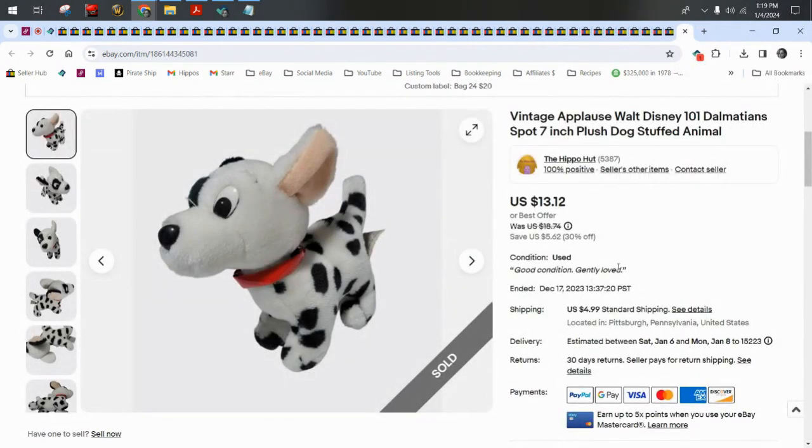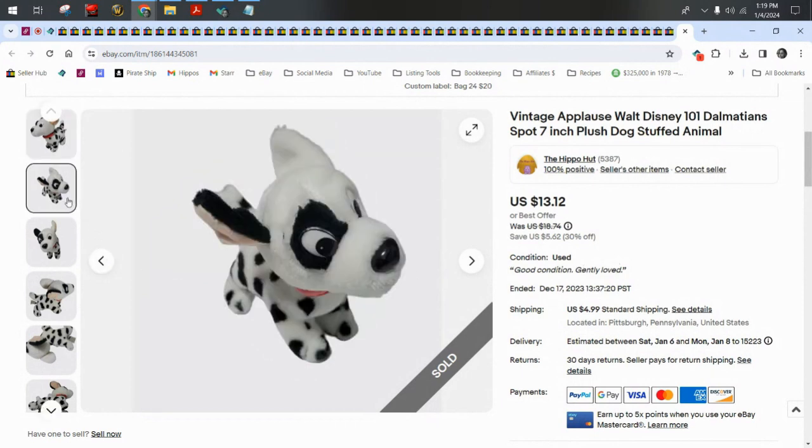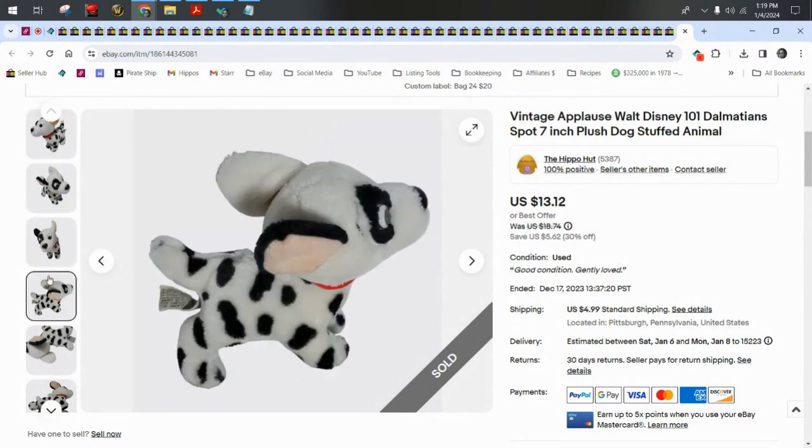Next we have a vintage Applause Walt Disney Dalmatian dog. I took a best offer of $9 plus $5 shipping.